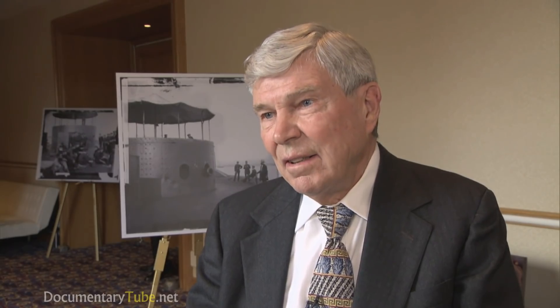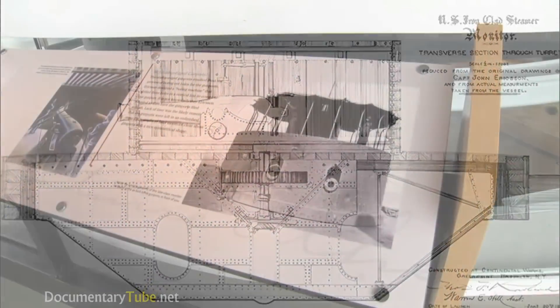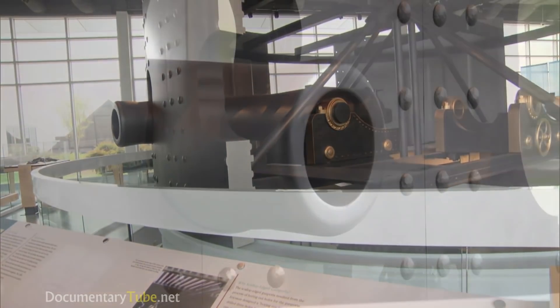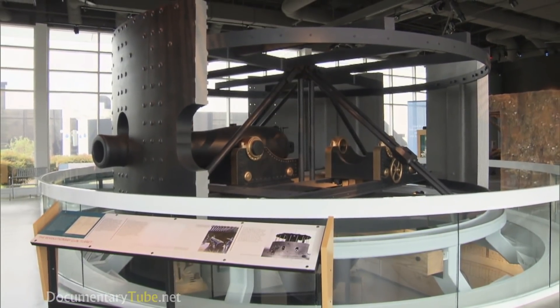All previous ships had guns in broadside and deck guns, pivot guns. But the turret could fire in any direction. Two guns — one could fire while the other was reloaded — moved back and forth on carriages inside the turret, which was covered in eight inches of iron plating. Crew members looked out through small holes in the armor. It wasn't pretty, but it worked.